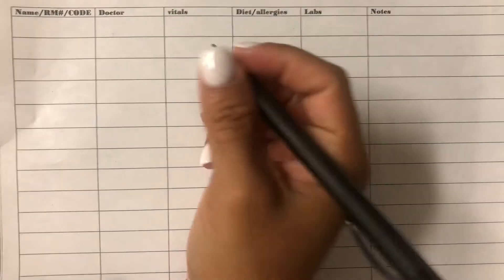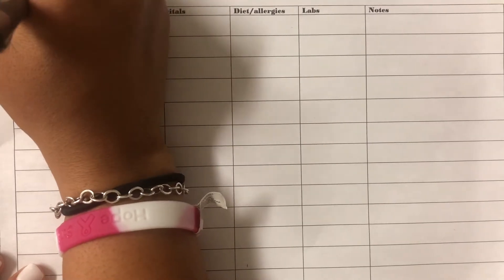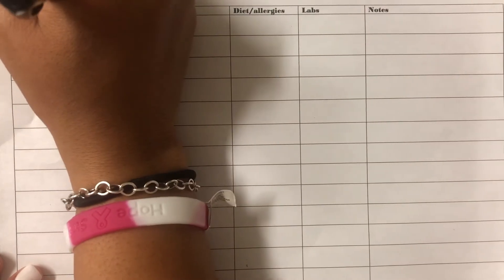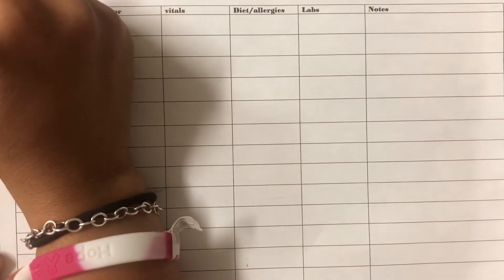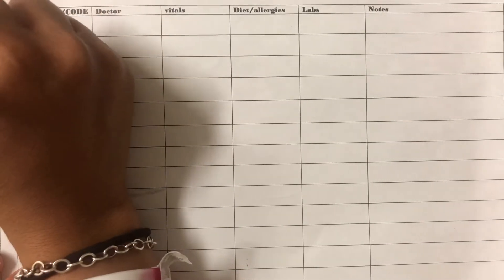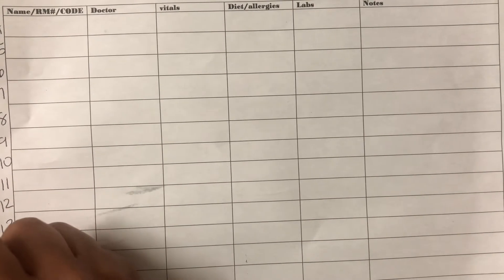This is a report paper that I made for myself. I also placed some copies at the nurses' station for anyone that wanted to use it. I've never seen a nurse at a nursing home use a report sheet like this — maybe because you have the same patients so you pretty much know them. But I personally use this for anything new, anything important, anything critical.